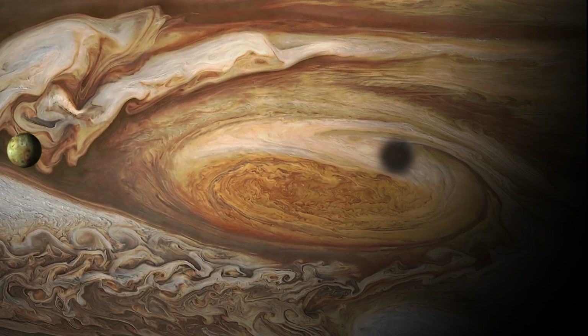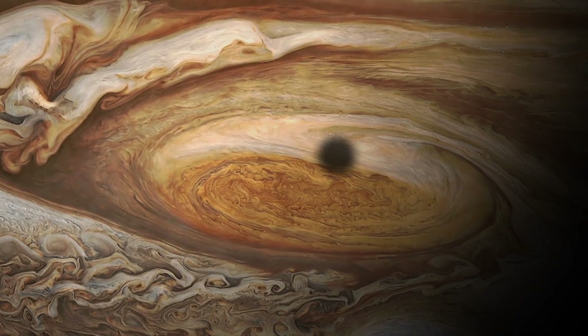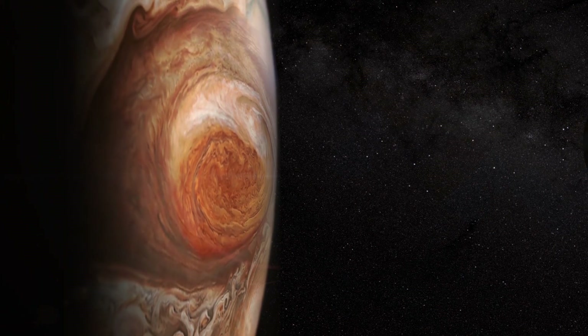The Great Red Spot is a gigantic storm. It's an anti-cyclone, and with no land mass on the planet to slow it down, the Great Red Spot has raged for over a century.